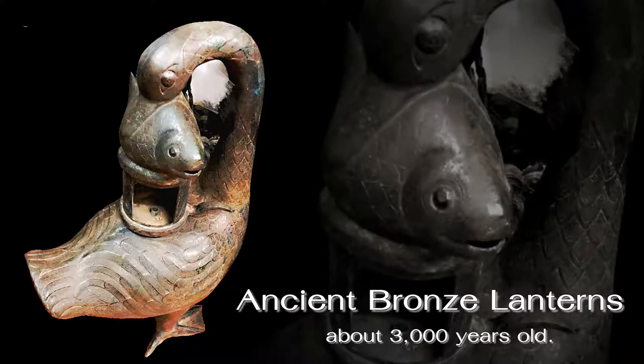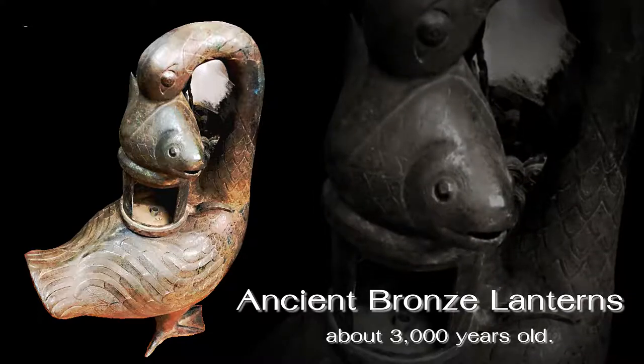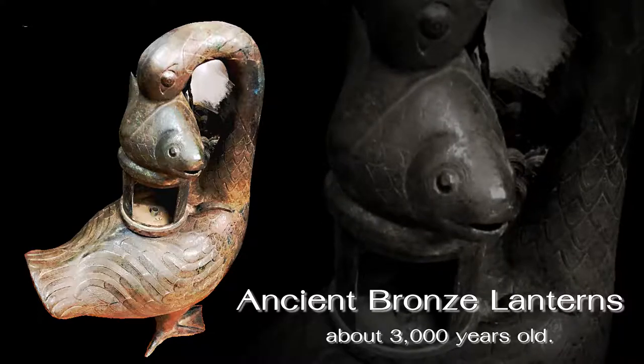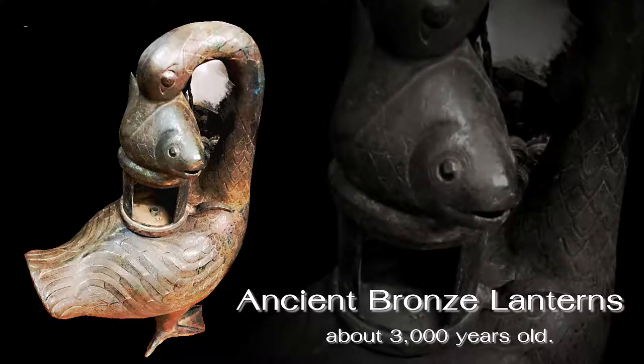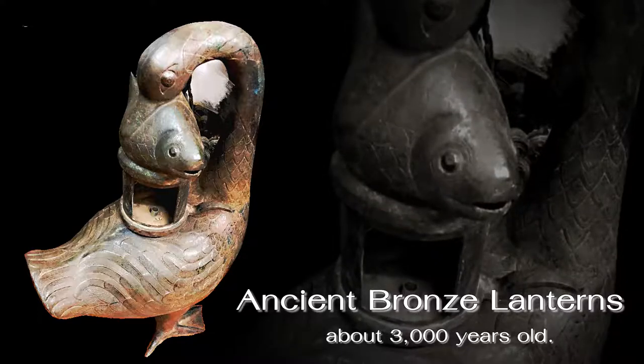Two old lanterns were found here. They were crafted to have a flat shape, long neck, short sleeves, and flat feet with webbed feet, showing a good pose — turning its head back and using its snout to hold a fish in its mouth.